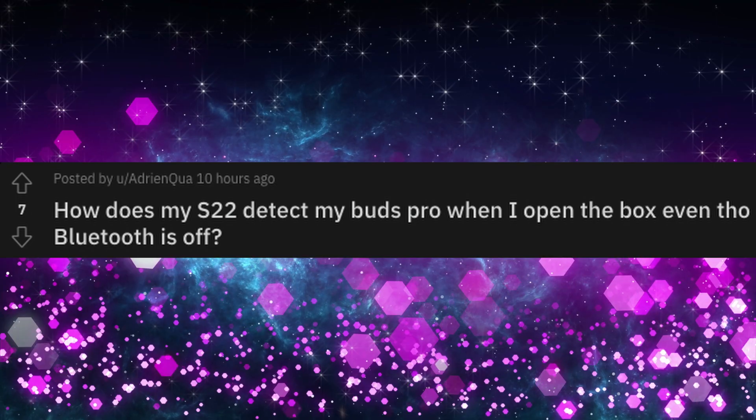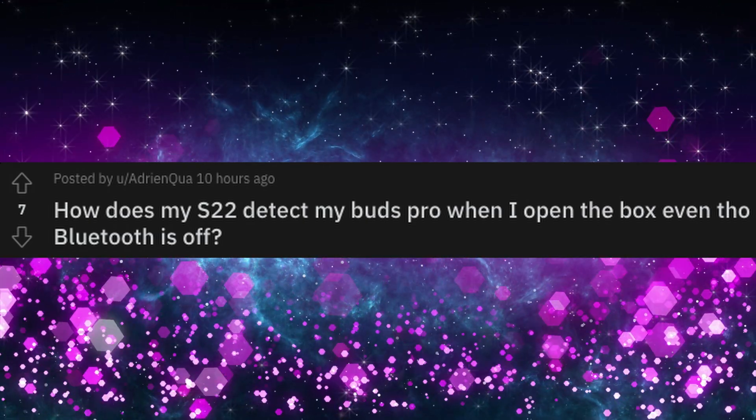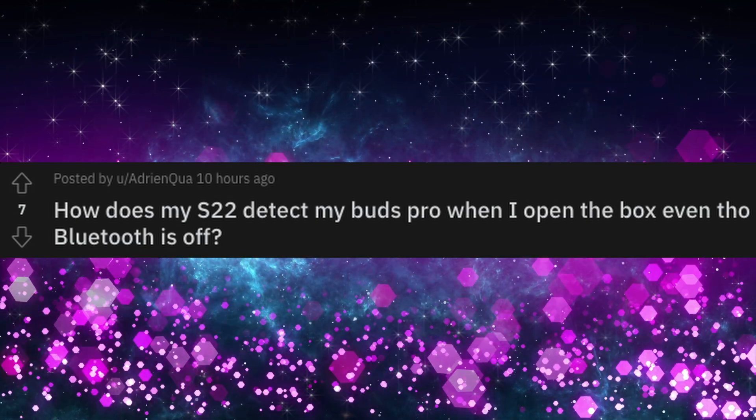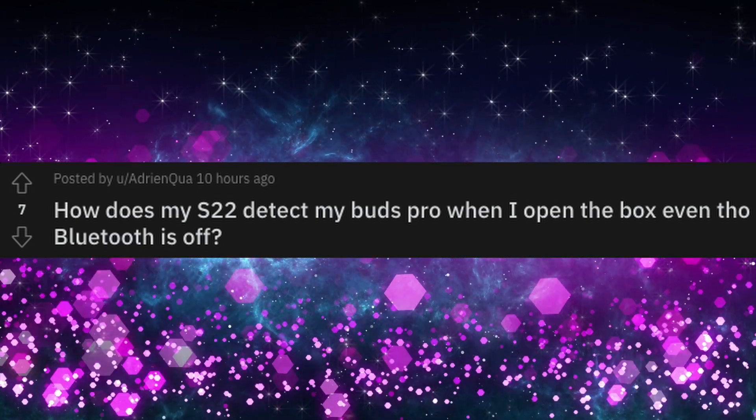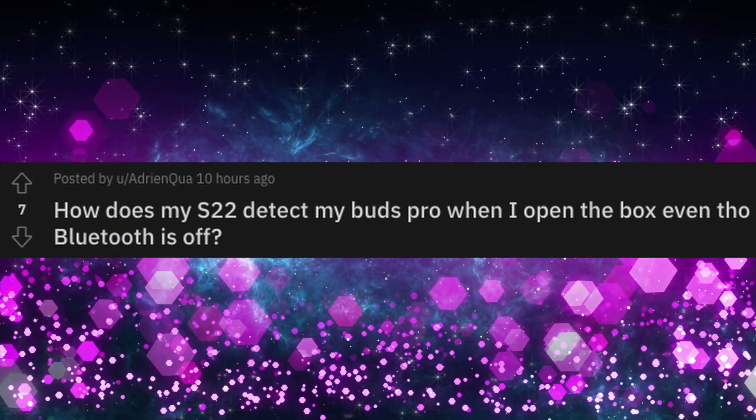Let's jump into the video. Our only story of today is: what is this all about? I found this on Reddit. The question at hand is the following — someone was asking, how does my S22 detect my Buds Pro when I open the box, even though Bluetooth is off? That's a great question because it almost seems like magic. Your buds connect through Bluetooth, but it's off — how does it even know?